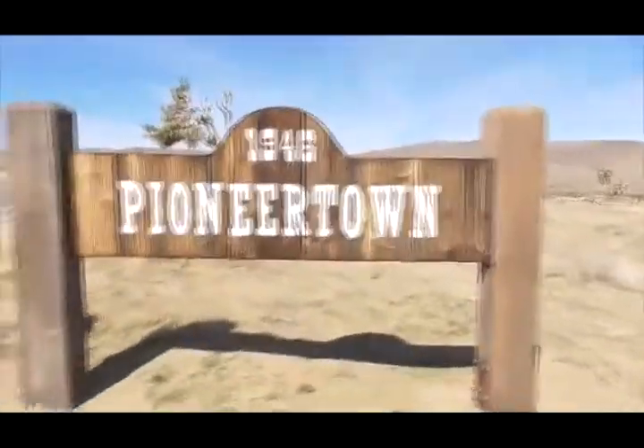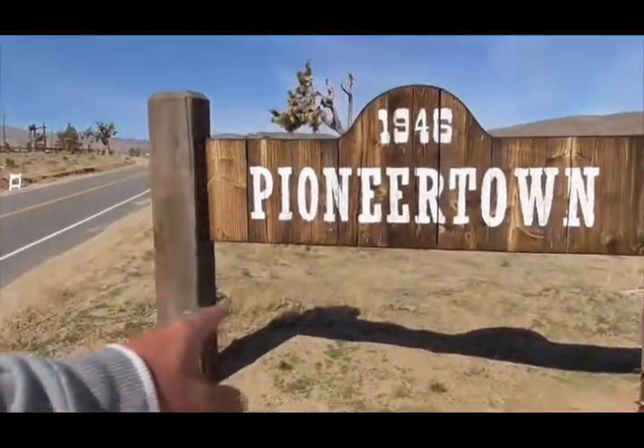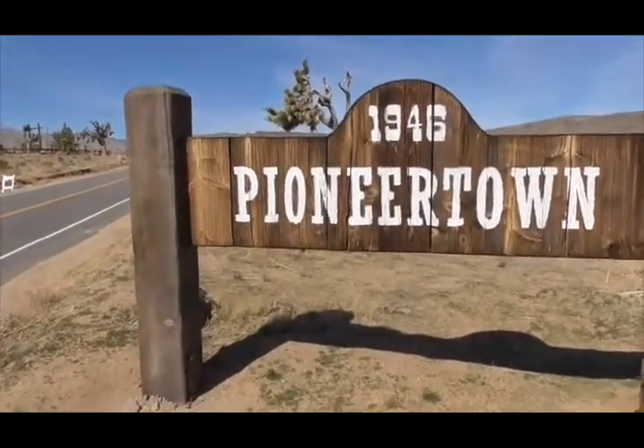Hi, we're right outside Yucca Valley and this is our desert's best-kept secret: Pioneertown.